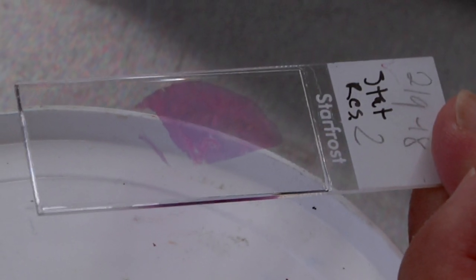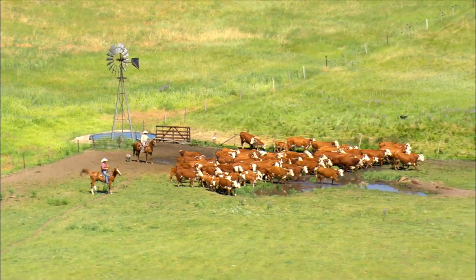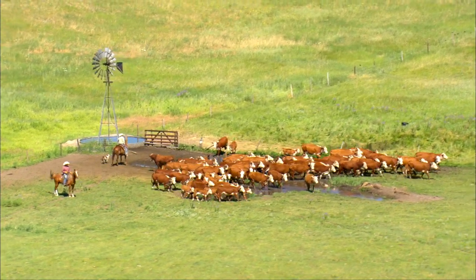We diagnose animal diseases similar to what you diagnose in a hospital, and many times it can involve a lot of animals — many thousands of animals. So it's very important for us to get a diagnosis out to the producer and the veterinarian so that they can go ahead and treat.